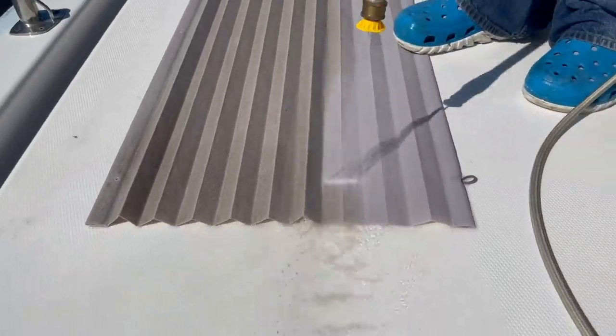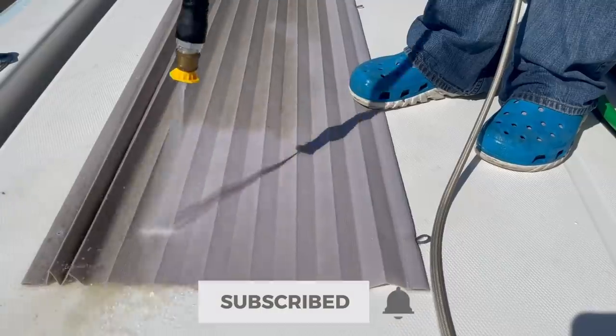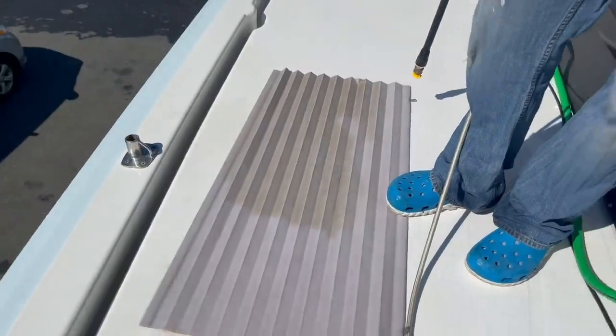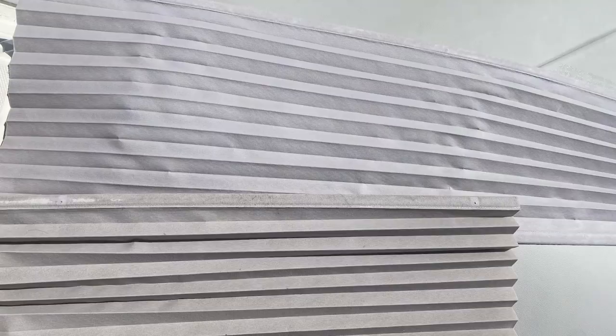Mom and I ran tons of water and soap through these before and we thought they were supposed to be sort of a beige tan color. Turns out they're this really light gray. That's amazing. We've said it before and we'll say it again — we cannot believe how well all of these blinds held up. They look amazing.